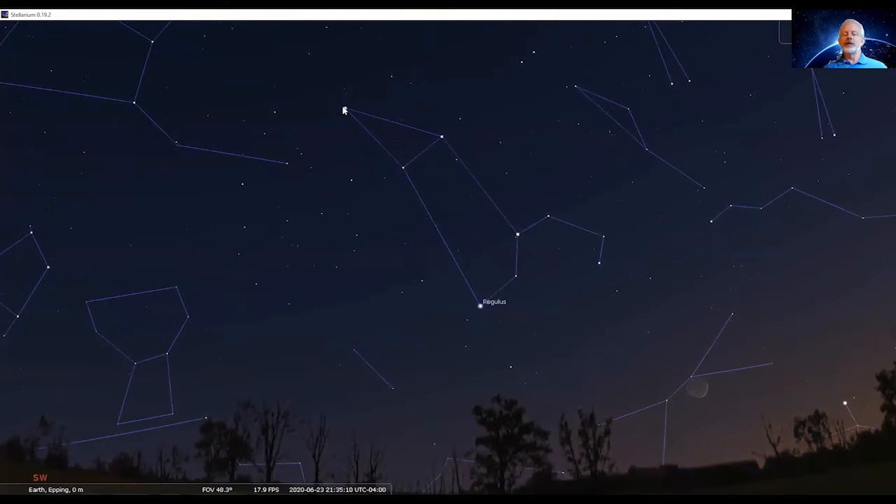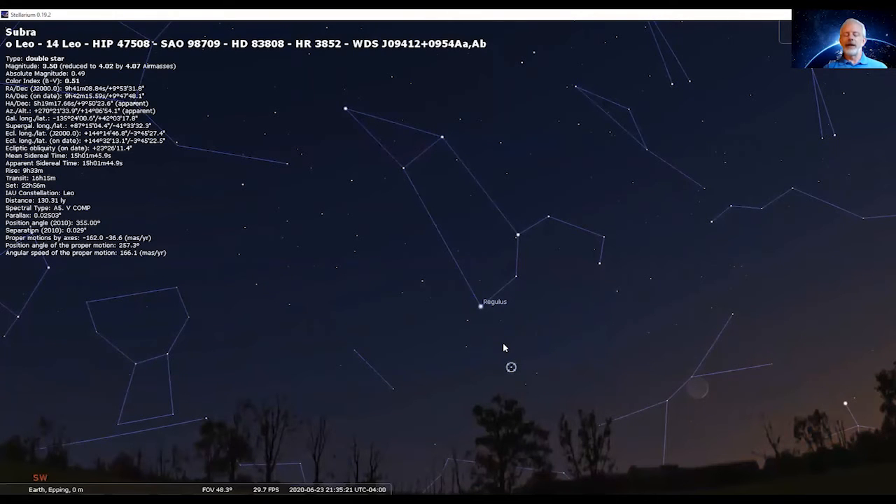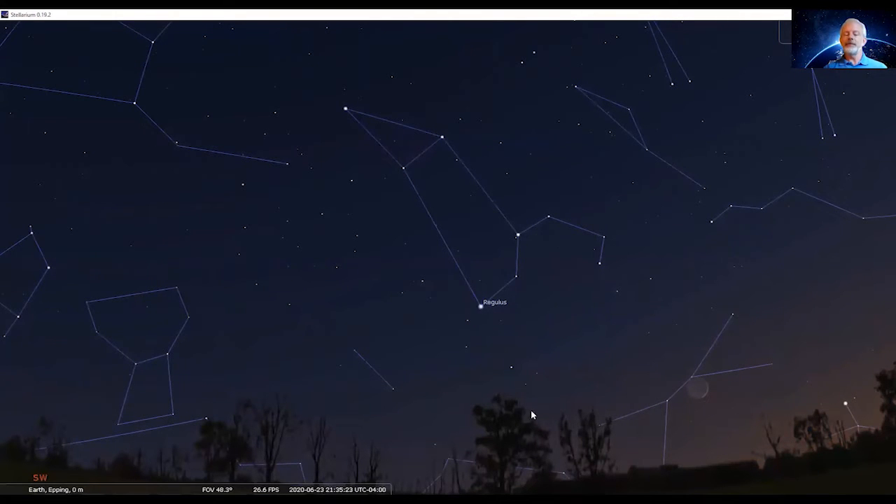You can see all of the constellation lines in view — Leo the Lion positioned here, his body and his hindquarters, and his head coming up this way. The star out here forming his leg doesn't have a line connected to it, but you can sort of imagine that. So there's Leo the Lion, one of the horoscope or zodiac constellations.